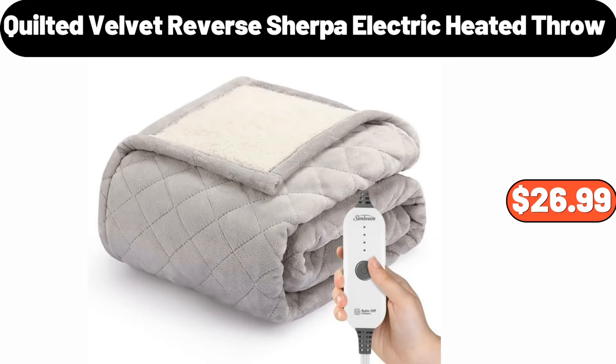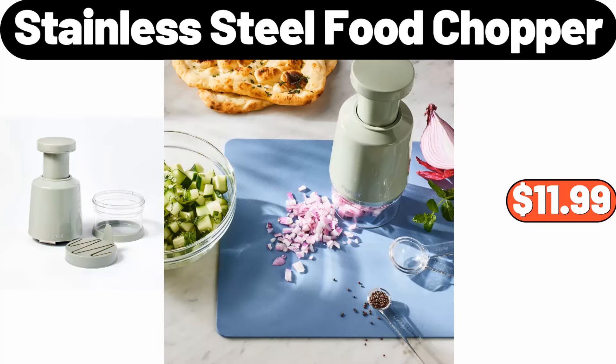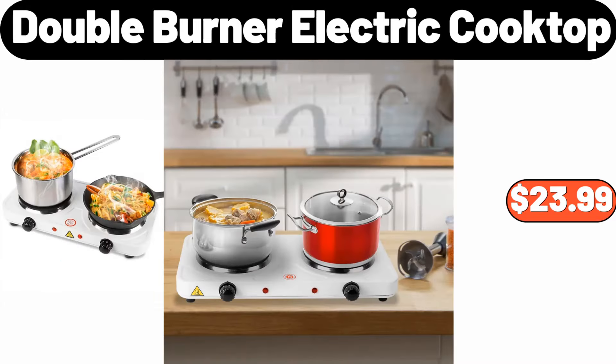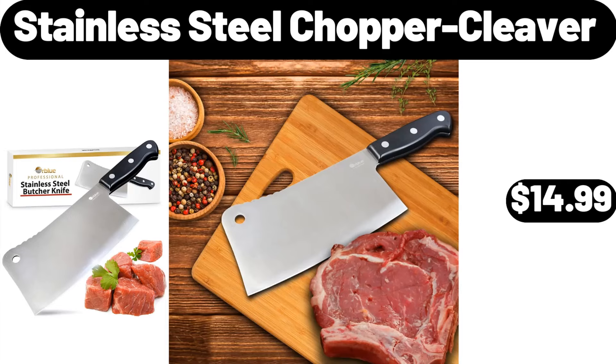Quilted Velvet Reverse Sherpa Electric Heated Throw, $26.99. Indoor-Outdoor Earthenware Ceramic Planter, $18.99. Stainless Steel Food Chopper, $11.99. Glass Mixing Bowl Set of 3, $11.99. Double Burner Electric Cooktop, $23.99. Kitchen Organizer, $2.99. Stainless Steel Chopper Cleaver, $14.99.